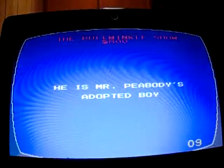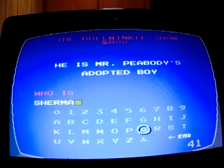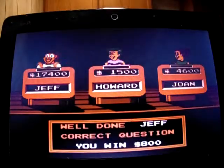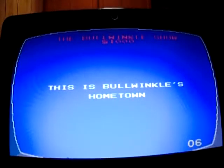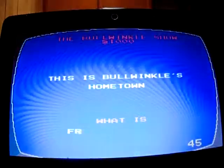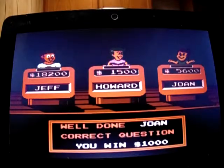Bullwinkle's Show for 800: 'Mr. Peabody's adopted boy.' Who is Sherman? Yes, from The Adventures of Mr. Peabody and Sherman. I'm up to 18,200. Bullwinkle's Show for 1,000: 'This is Bullwinkle's hometown.' I don't know — Joan gets it: Frostbite Falls. She moves up to 5,600.